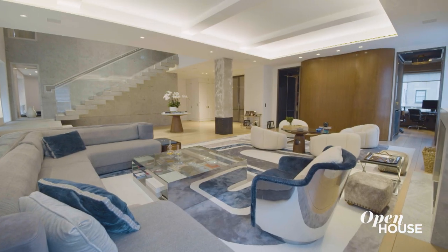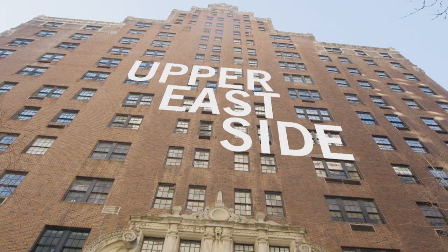Not a bad way to start the day, am I right? Well, let's start the show off at this surprising and stylish duplex on the Upper East Side.